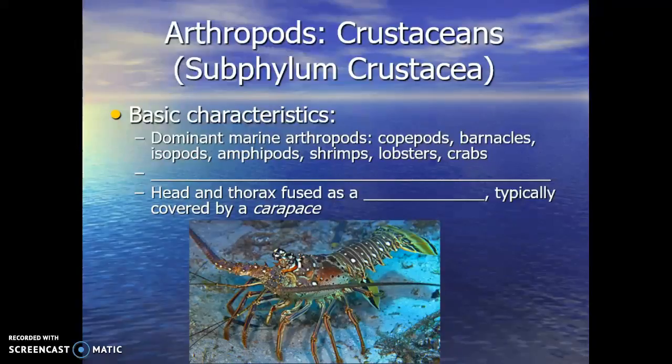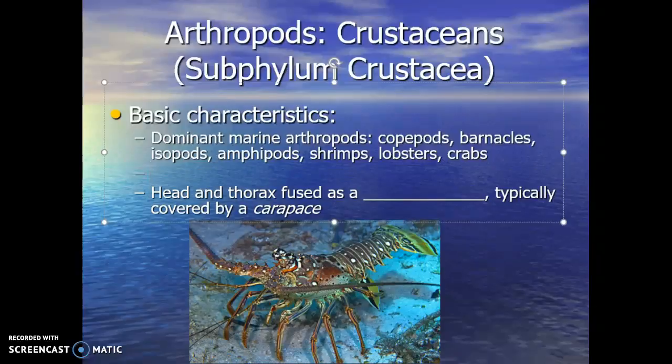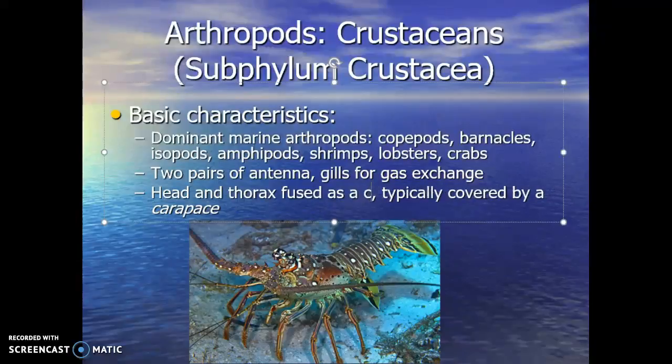Copepods are estimated to be the most numerous animal on the planet — we'll see that as part of the plankton load. Going into Subphylum Crustacea, there are a few features not found across all other arthropods. Key features include two pairs of antennae, gills for gas exchange, and the head and thorax fused together as a cephalothorax — cephalo referring to cephalization or head, thorax referring to the chest.